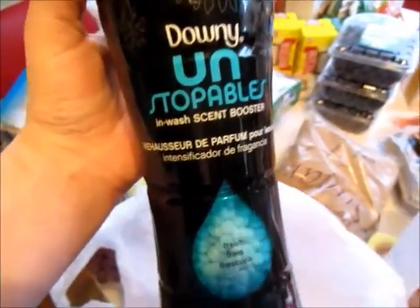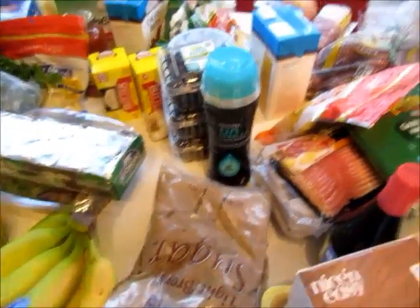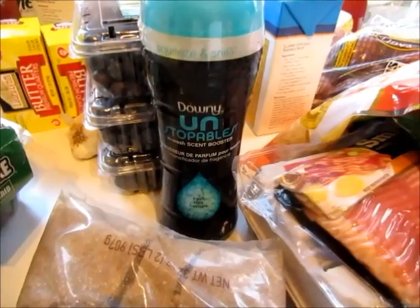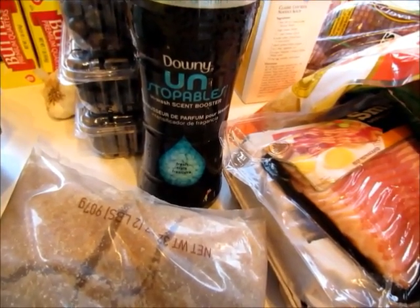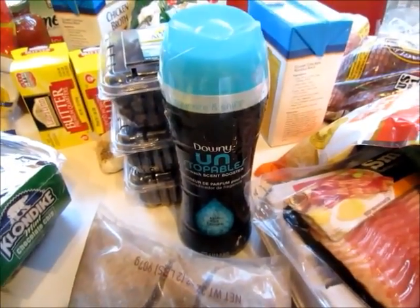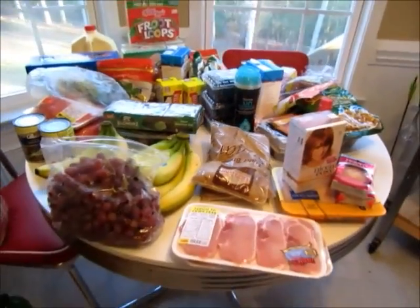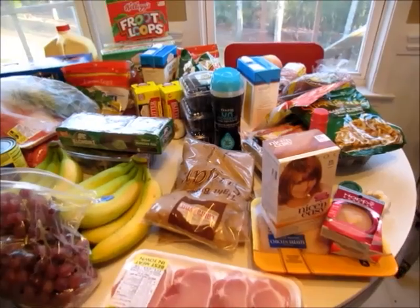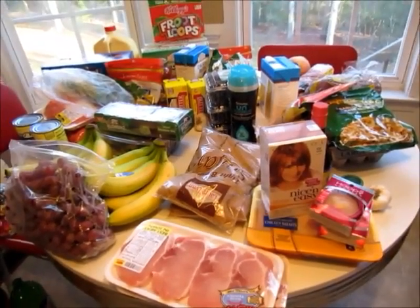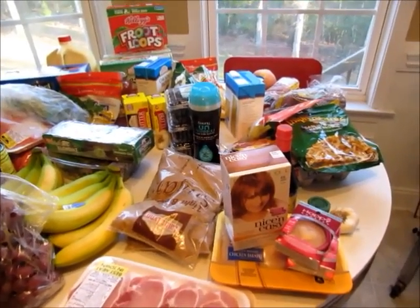I got some of the Downy Unstoppables In-Wash Scent Booster. Let me explain something real quick — I have a new way of doing laundry and this is all I'm buying. I don't buy laundry soap anymore. I have something to show you and I will be getting it on the blog this weekend — a full review of something that is completely life changing when it comes to laundry. If you want to follow along, hop on my blog at kjaggers.com, let me know you're following along, and take pictures or video along the way — you can link them up on my blog.